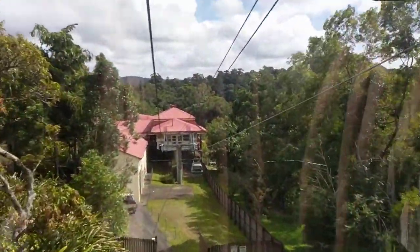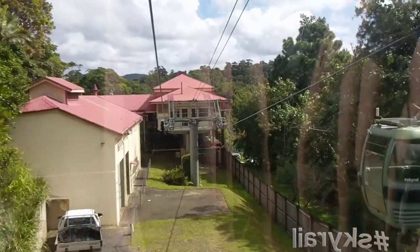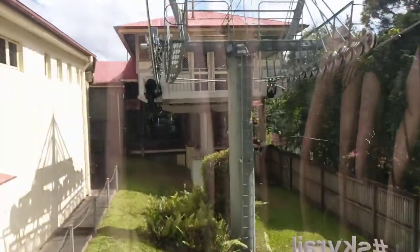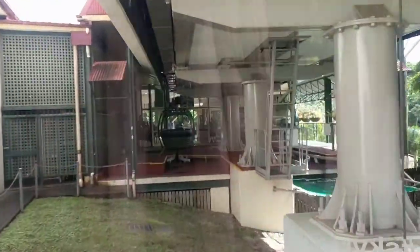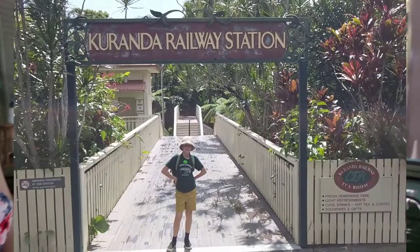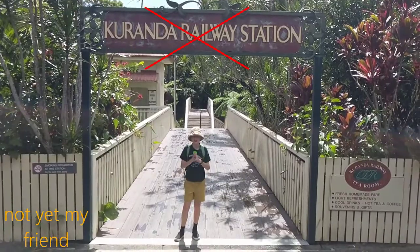We got to go, and here we are coming into the cable car station in Kuranda, ready to do some amazing activities for the day. I am now in Kuranda, everybody! But we're not riding the train yet — we're doing other transports first.